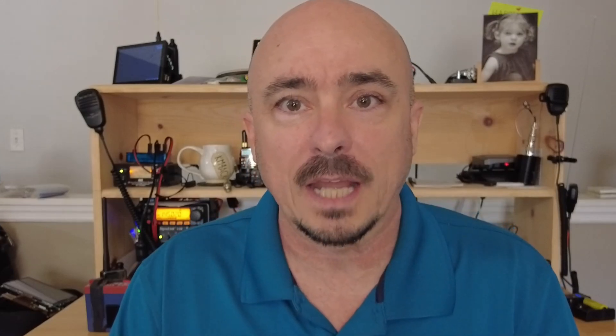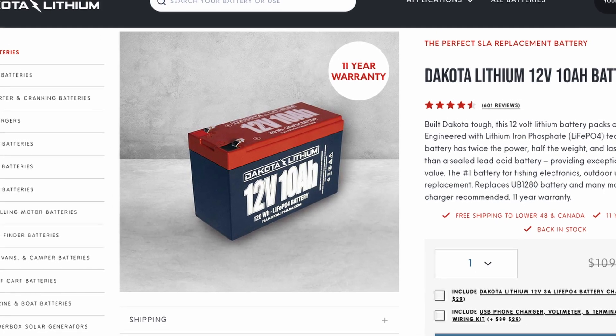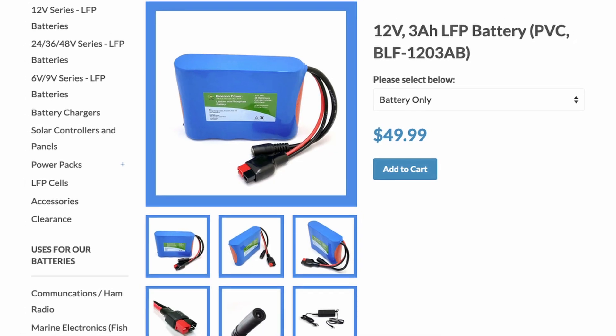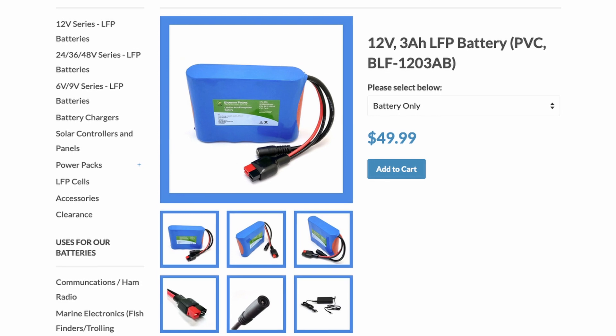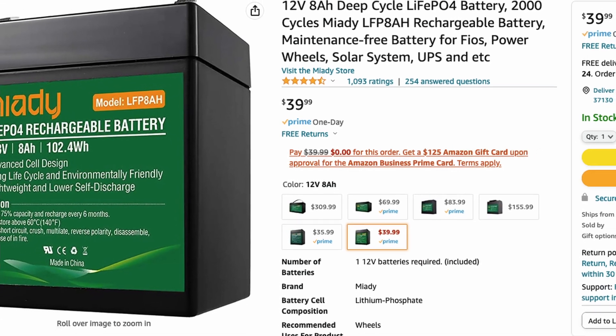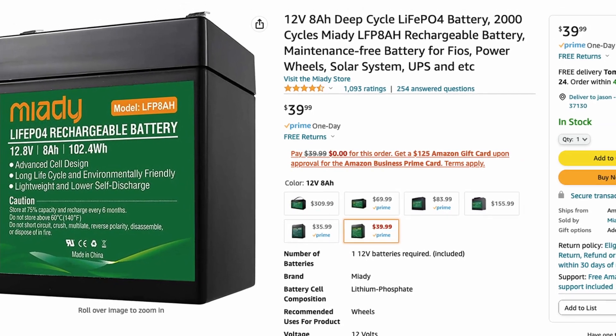If you're looking for a name brand battery, you can go with Dakota Lithium or Bioeno. Both of them make a great battery, but this little 3 amp-hour here is actually going to cost you more money than an 8 amp-hour from Miotti. So you have to determine what's best for your budget — name brand or the Baofeng equivalent. You have to be the judge on that.